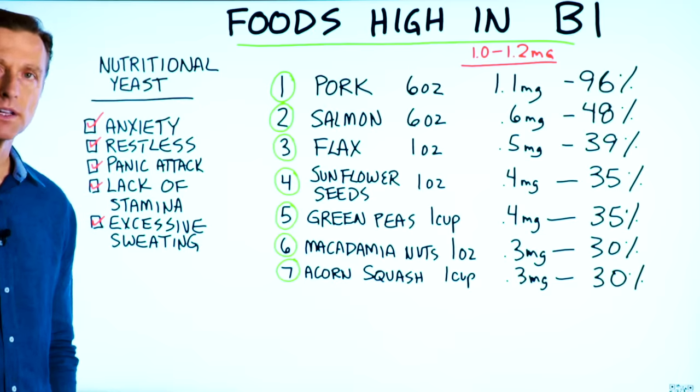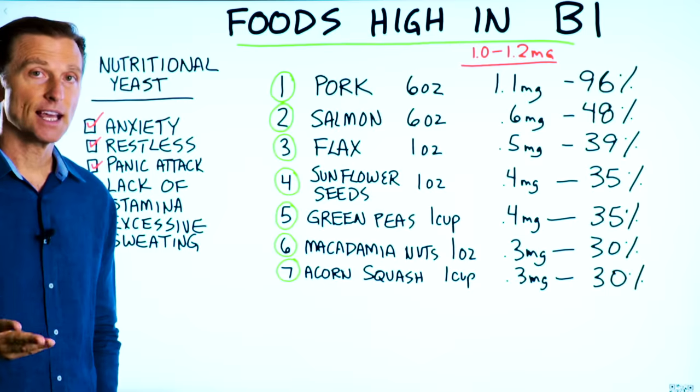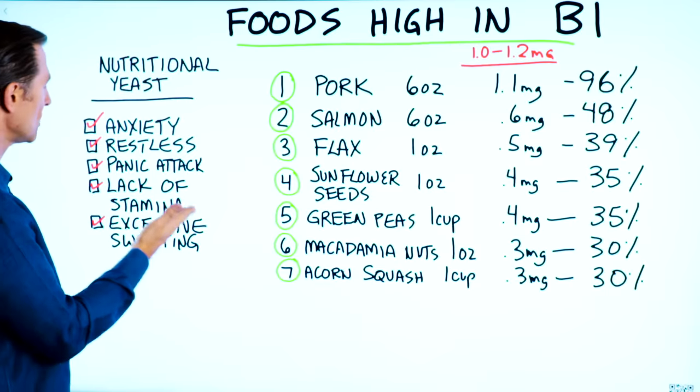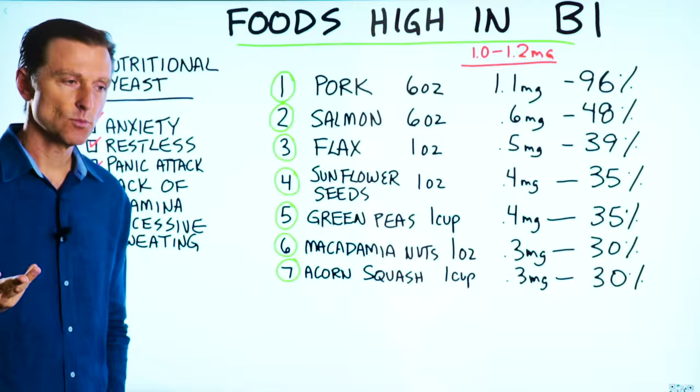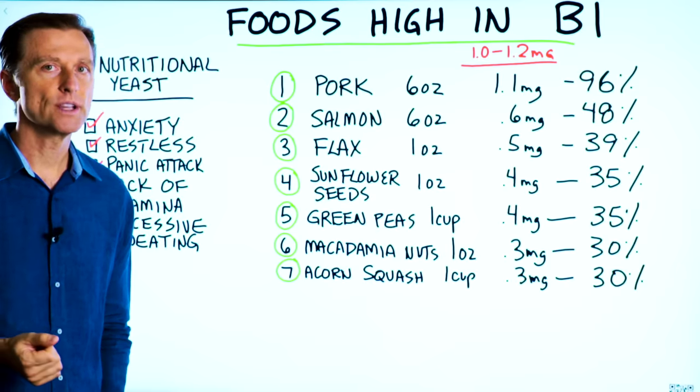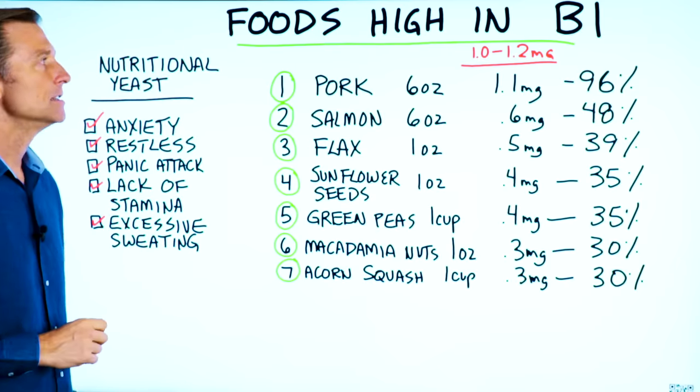If it becomes very severe, you start developing panic attacks. The fastest way to get rid of a panic attack is to take some B1. Also, you have lack of stamina and fatigue, and even an excess amount of sweating. If you've ever seen someone that just breaks out in a sweat for no reason, or they're always sweating — that's a B1 deficiency.